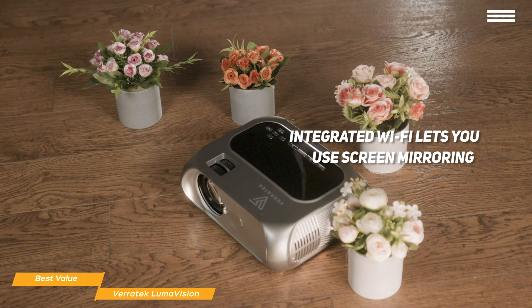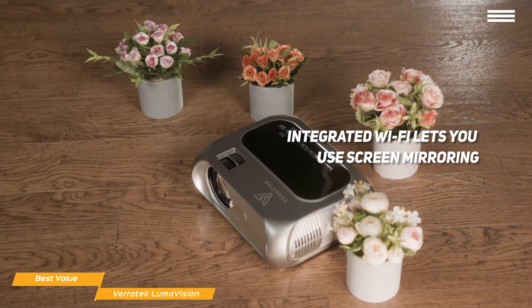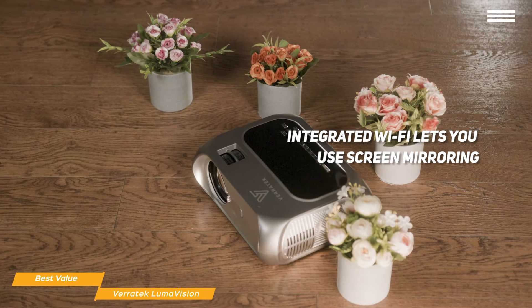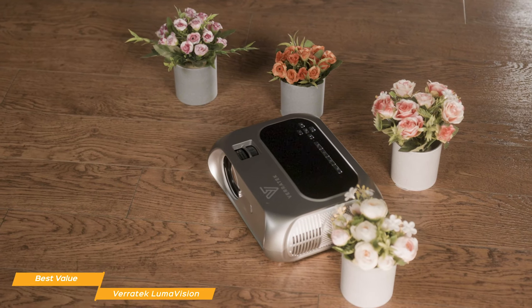The Lumavision's integrated Wi-Fi lets you use screen mirroring to easily share your screen with the projector, letting you share photos and videos for gatherings, parties, meetings, or even weddings from your phone or other wireless device using Apple AirPlay, Android Miracast, or DLNA.